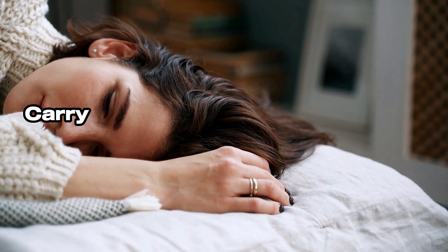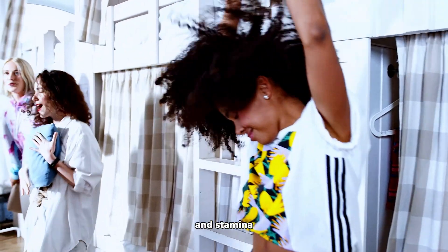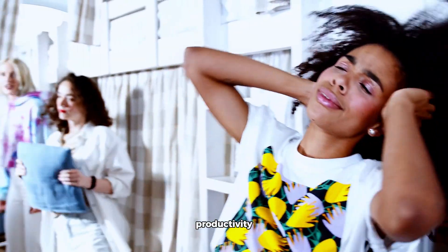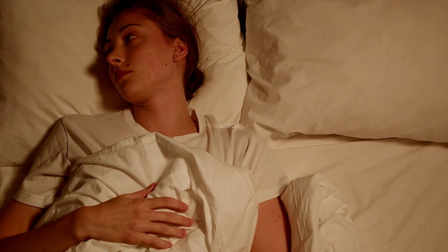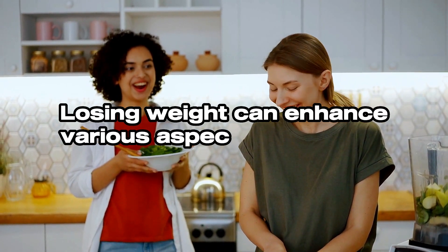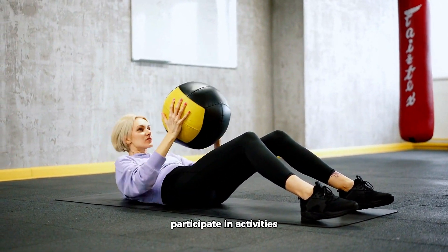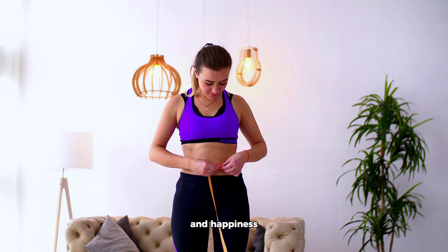Carrying excess weight can lead to fatigue and decreased energy levels — losing weight can boost energy and stamina, making everyday activities easier and increasing overall productivity. Obesity is also associated with sleep disorders such as sleep apnea and snoring; losing weight can alleviate these conditions, leading to better sleep quality and increased daytime alertness. Weight loss can also enhance mobility, increase participation in activities, and lead to a greater sense of satisfaction and happiness.